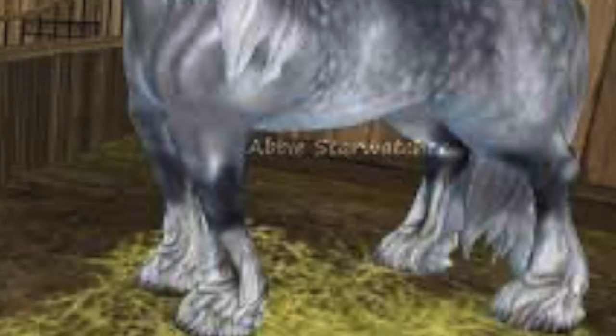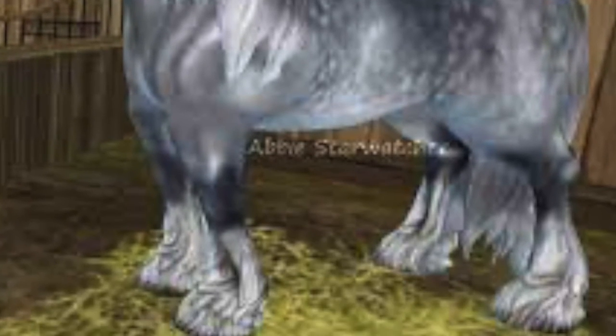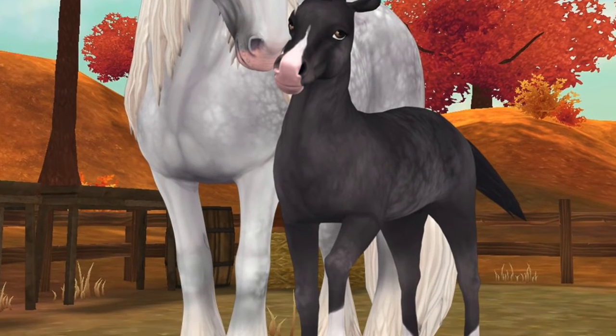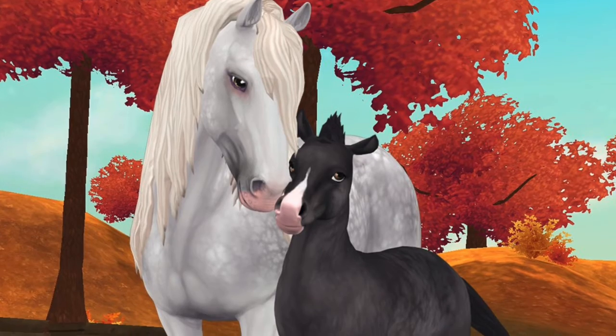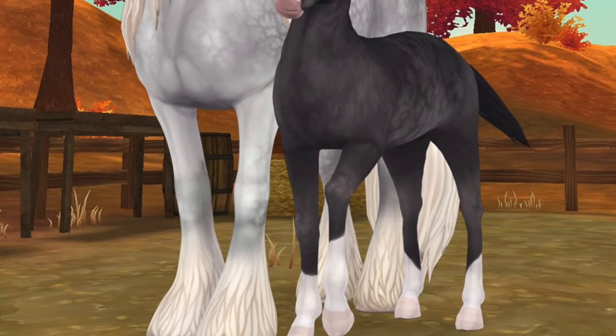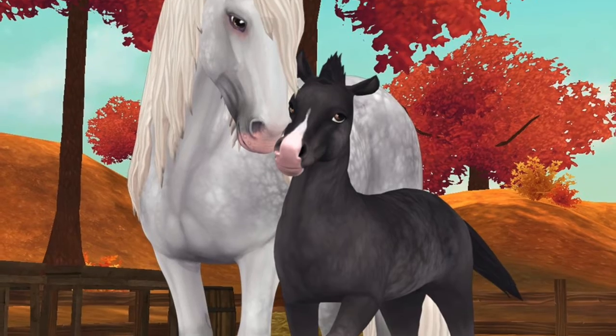The old model Shire is a bit crusty — the stuff around the hooves is a bit rough, so tell me what you think in the comments. The new Shire is so much better in my opinion because, I mean, have you seen those beautiful fluffy hooves? Lovely. Also a beautiful draft horse — perfect horse.